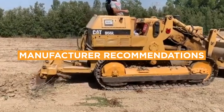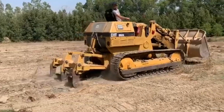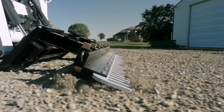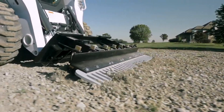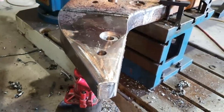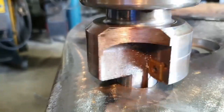Caterpillar, John Deere, and Komatsu are renowned manufacturers of high-performance rippers. Ensure the area is clear of people and other equipment before operating, and be mindful of the potential for flying debris. Regularly inspect the ripper teeth for wear and apply grease to the shank and ripper tine as specified by the manufacturer.